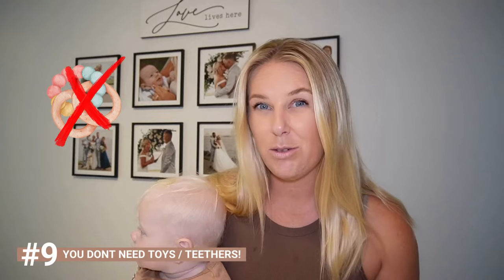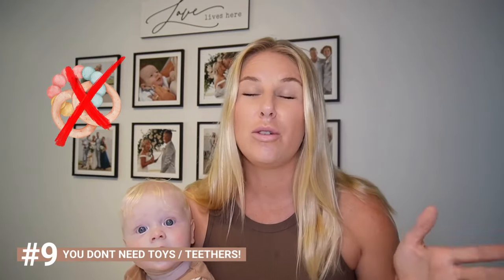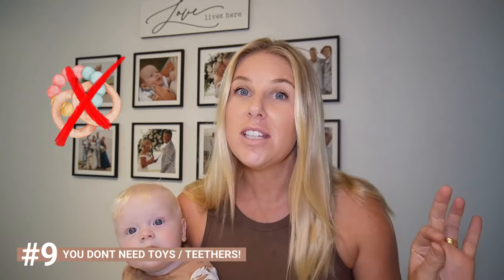For new mums: you do not need any toys or teething toys in the first two to three months. It's just survival mode, so don't stress about what toys you need. They're still available at the shops whenever you need them. You'll know when your baby is ready — Hudson is six months now and he's just starting to chew on things, so that's your cue to go get some teethers.